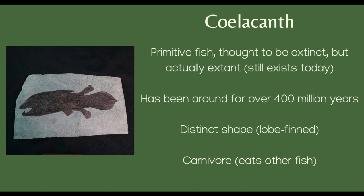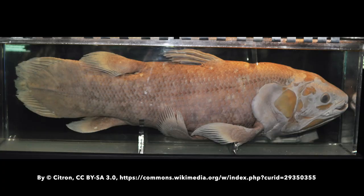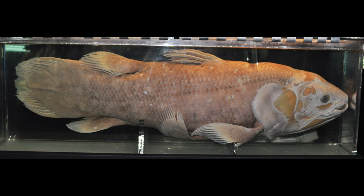These fish are carnivorous, which means that they eat other fish. Because the coelacanth has so many fins, it can move in many directions and orient itself in any position.